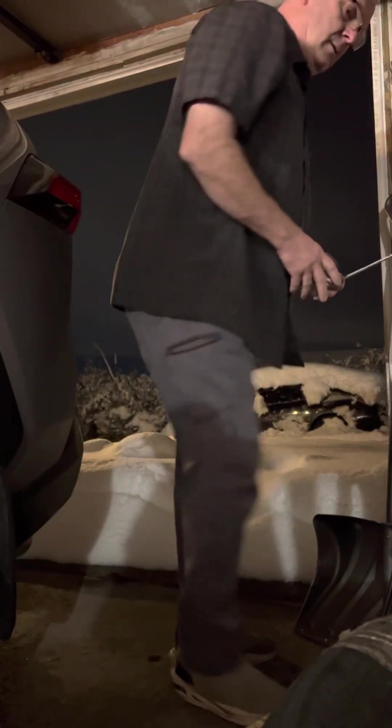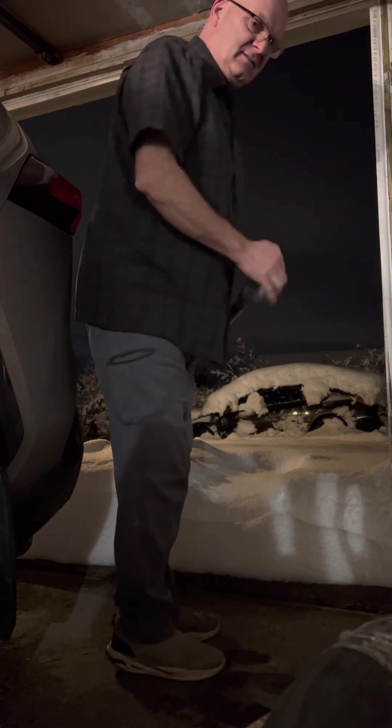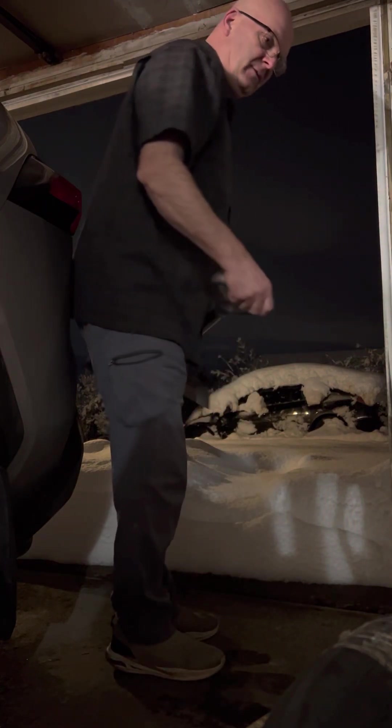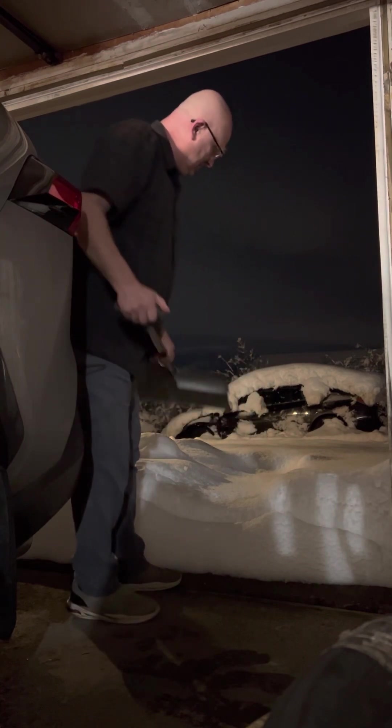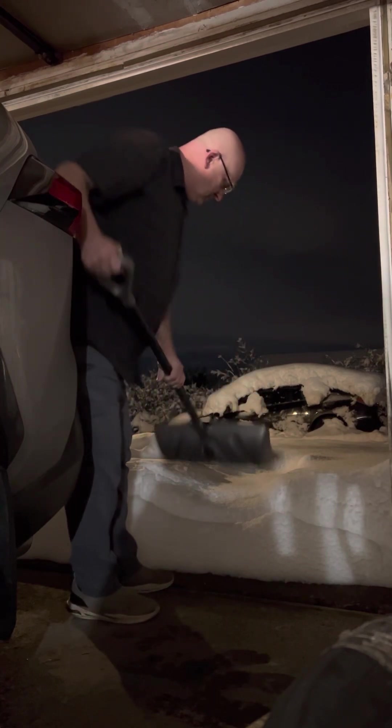Good morning everybody. You might remember yesterday morning's video — I checked the depth of the snow and it was about six and a half to seven inches right around there, right here in this exact same place.